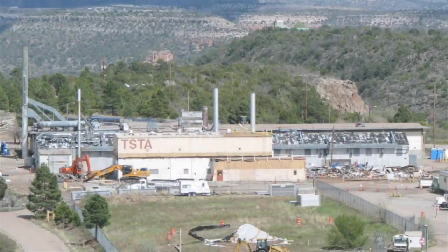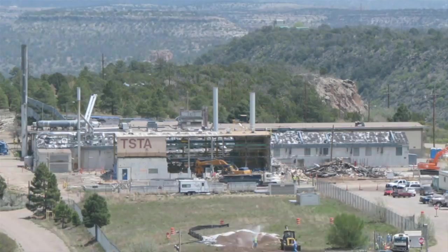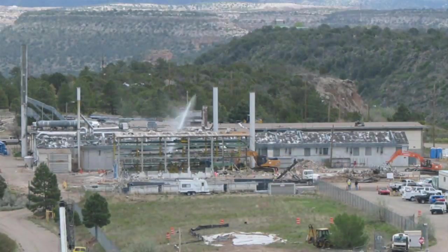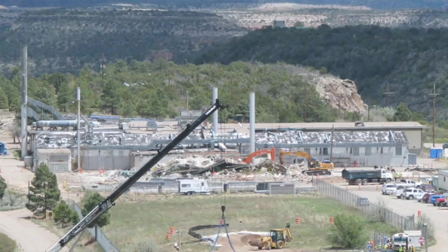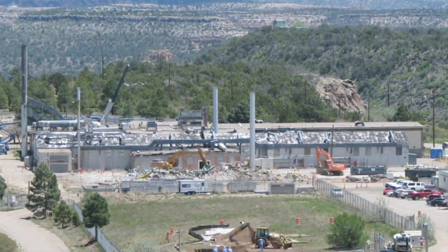A time-lapse video shows that what stood for nearly 30 years takes only days to bring down. Section by section, crews took down walls, loaded rubble into sturdy metal waste bins, and carted it away.